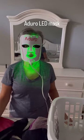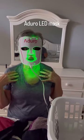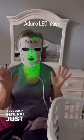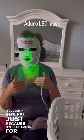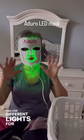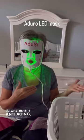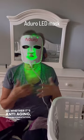Hi, it's Nikki. Today I want to talk about the Adoro LED mask. I love LED in general just because it's so effective for so many different issues of the skin. You use different lights for different issues — so whether it's anti-aging, hyperpigmentation, or acne,